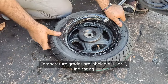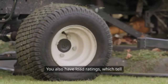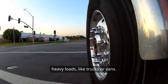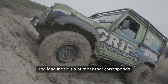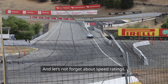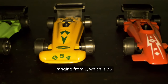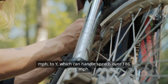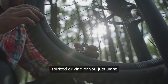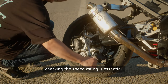Temperature grades are labeled A, B, or C, indicating the tire's ability to dissipate heat. You also have load ratings, which tell you how much weight a tire can support. This is crucial for vehicles that carry heavy loads, like trucks or vans. The load index is a number that corresponds to a specific weight, so if you're hauling something heavy, you'll want to make sure your tires can handle it. And let's not forget about speed ratings. These are represented by letters, ranging from L, which is 75 mph, to Y, which can handle speeds over 186 mph. If you're someone who enjoys spirited driving, or just wants the peace of mind knowing your tires can handle highway speeds, checking the speed rating is essential.